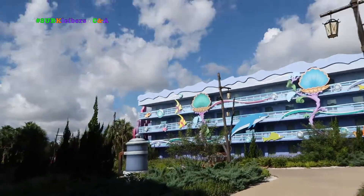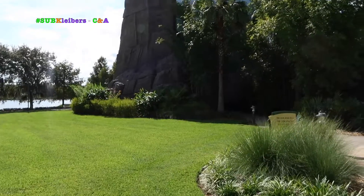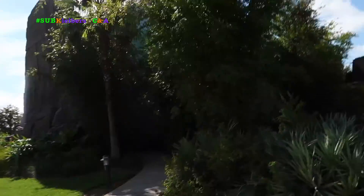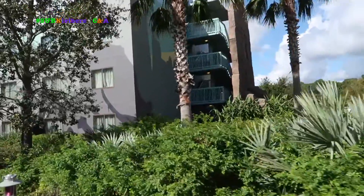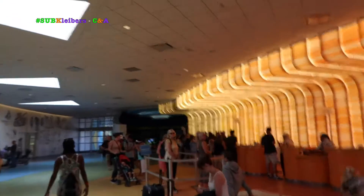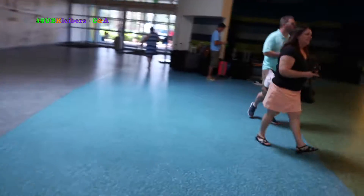Now we're going to head back to the other side to check out Cars. I forgot to say the Lion King area was themed — they are themed behind a rock formation. On this side you really can't tell because the trees are covering, but here you can tell. I think that's cool — I like how they disguise the staircases. Here's the check-in counter. I like all the colors — that is so cool.